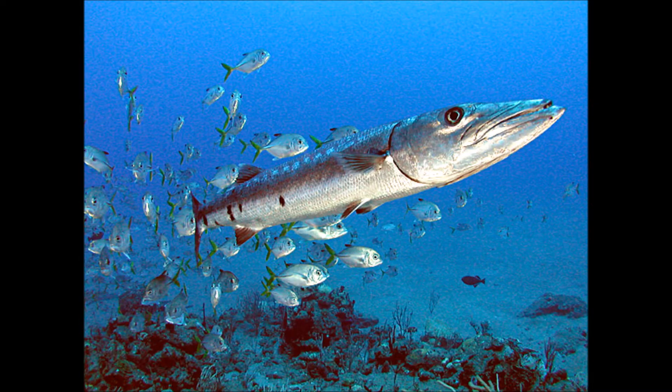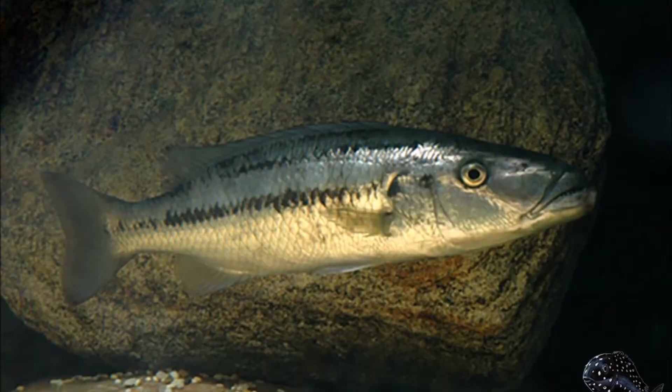The saltwater Barracuda, quite common in the Caribbean and South Atlantic, has a very elongated stealthy appearance and looks like it is ready to pounce on its prey at any time. Although the freshwater Barracuda, Rampochromis macrothalmus, is not quite as menacing looking as a saltwater Barracuda.